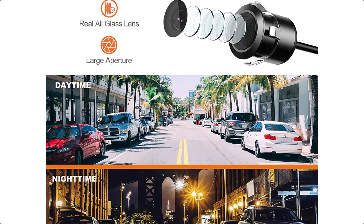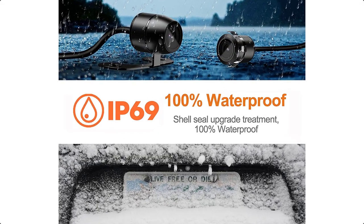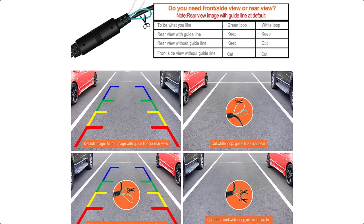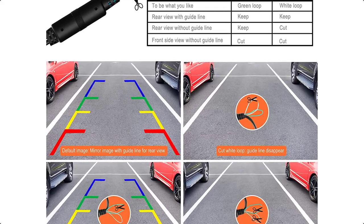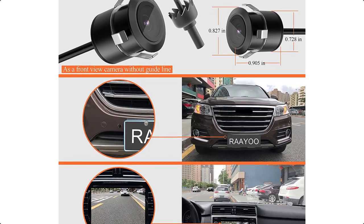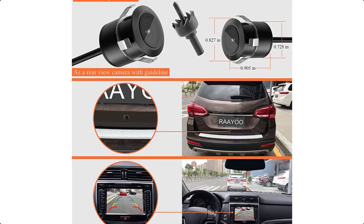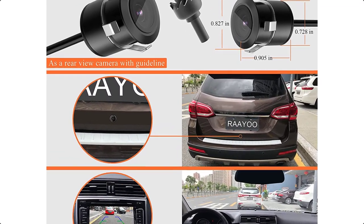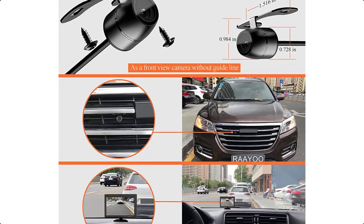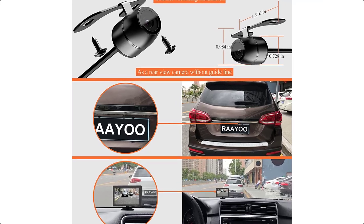Two important wire loop controls on the RAAYO OL002 Backup Camera — white and green. 1. Cut the white loop to cancel the guidelines if you don't need them. 2. Cut the green loop to change the mirror image from rear-view (default) to non-mirror image for front or side view. To look backward, keep the green loop. To look forward, cut the green loop.